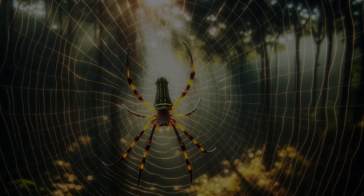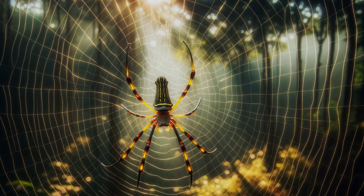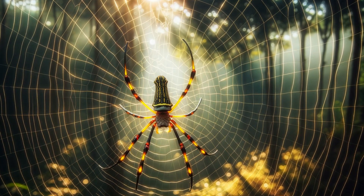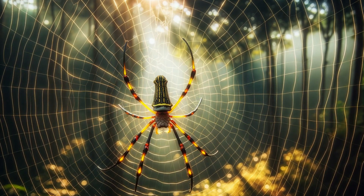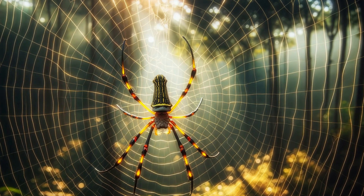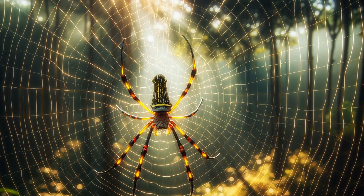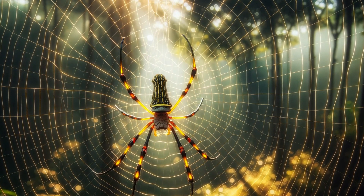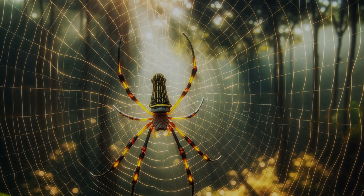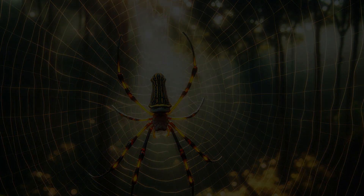Welcome to the mysterious and captivating world of banana spiders, also known as the golden silk orb weavers. In this deep dive, we're unraveling the secrets of these striking creatures, whose presence in folklore and ecosystems is as intriguing as their golden webs. Stay with us as we explore their world, from the shimmering threads they weave to the myths surrounding them.